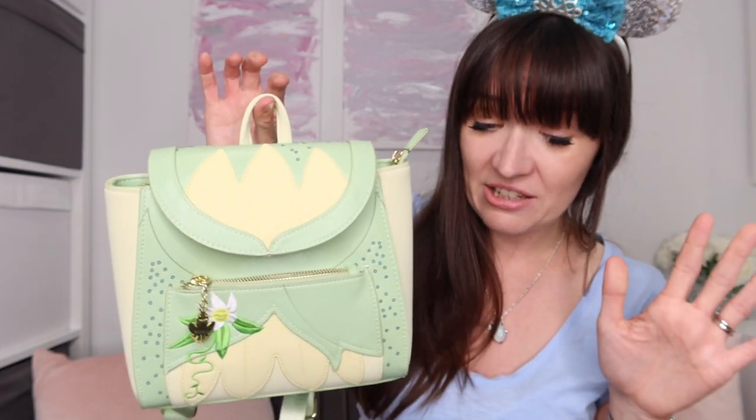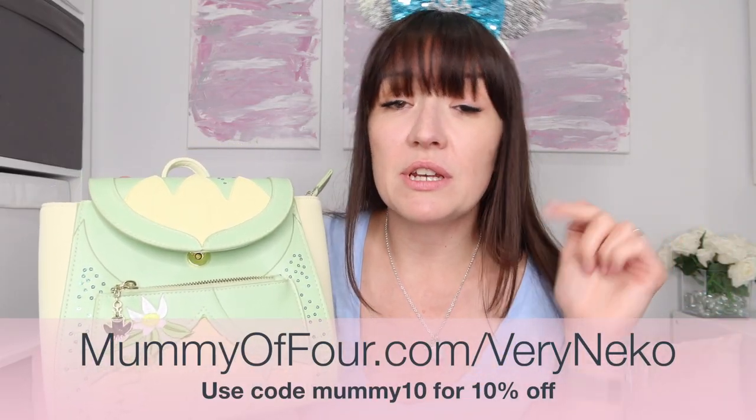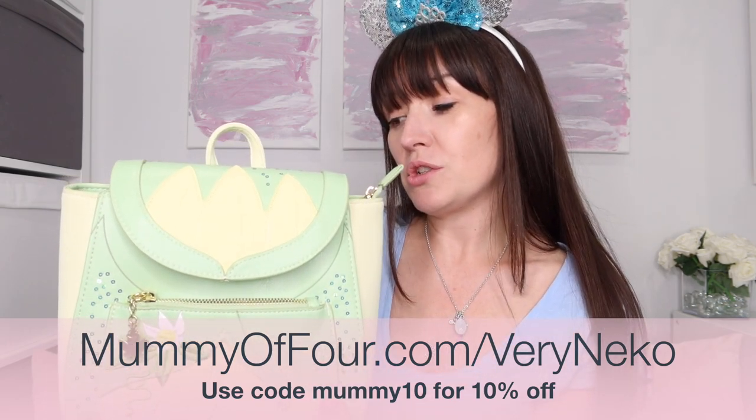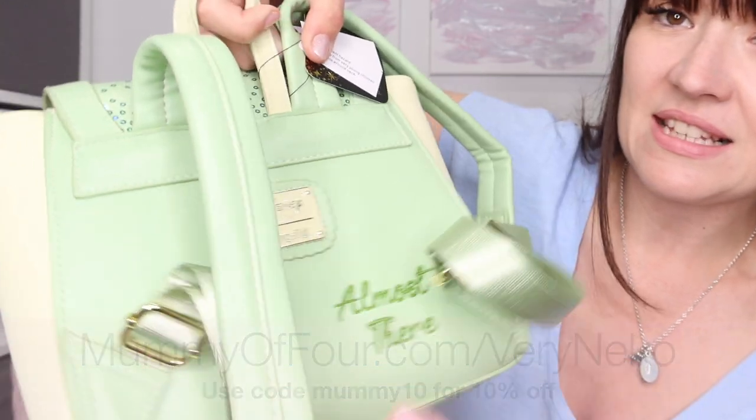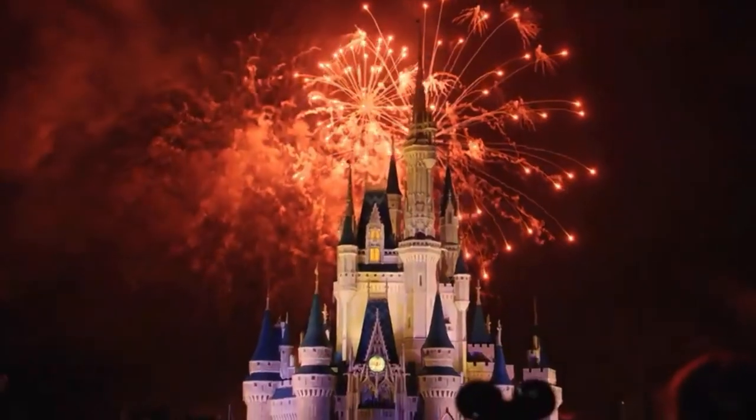If you need anything from the Very Nico website, they have given me a discount code to share with you, which I'll pop on screen now and down in the description. It says Disney Lounge Fly on the back. Oh my goodness, I didn't notice this but it says 'Almost There.' I think Almost There is one of my favourite songs. And Tiana's a real go-getter kind of Disney princess — she's got goals, she's got dreams, she's going to do them herself. So let me know in the comments, who's your favourite Disney princess? Does Tiana make the list? I think we need to do some Tiana Disney bounding outfit inspiration. Shall we do that video where we do some Tiana outfit ideas to wear on a Disney cruise, to the Disney parks, or just around in life?